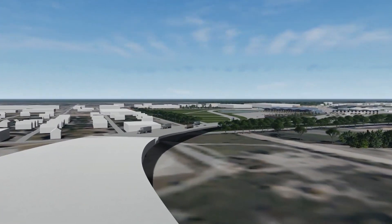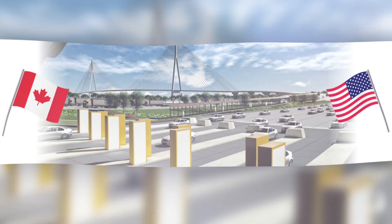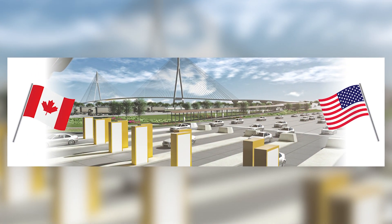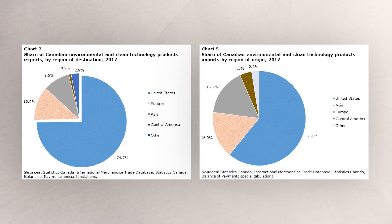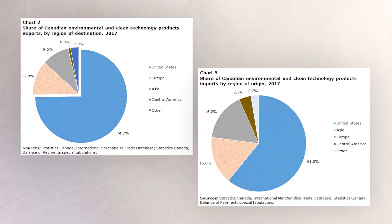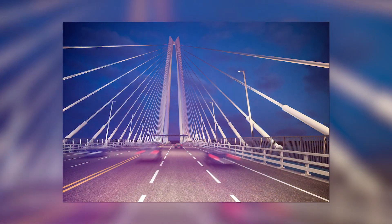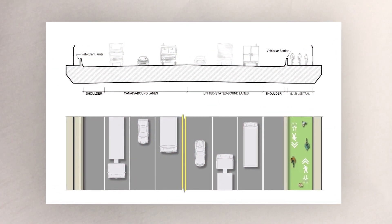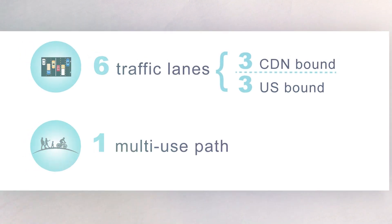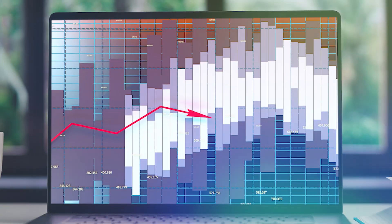Now, you might be thinking, yeah, whatever, another bridge, big deal. But trust me, this one is a big deal. First of all, let's talk about the business side of things. The US and Canada are the largest trading partners in the world, and a strong and efficient transportation system is crucial for moving goods and people back and forth. The Gordie Howe Bridge is going to be a major player in this system, helping to reduce bottlenecks and improve the flow of goods and people across the border. This is going to be a major boost for businesses on both sides of the border, and it's going to help keep the economies of the US and Canada strong.